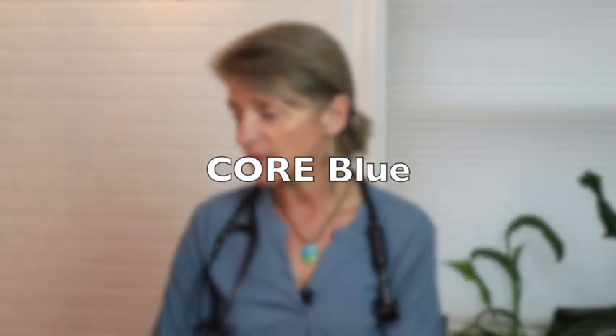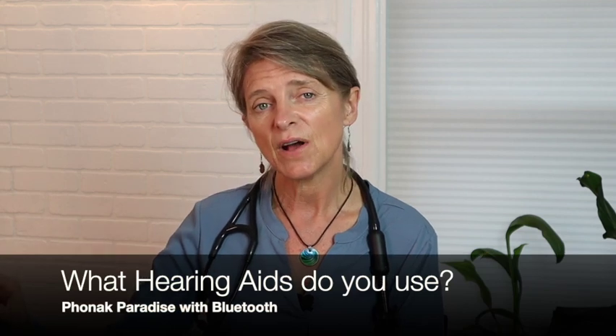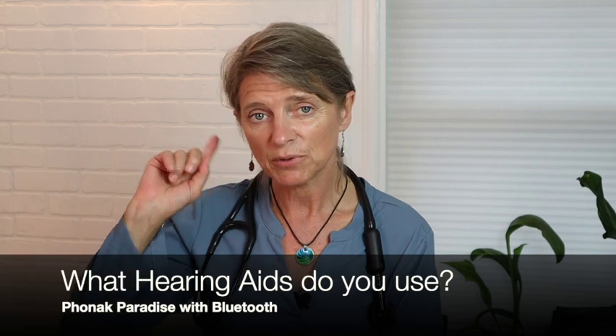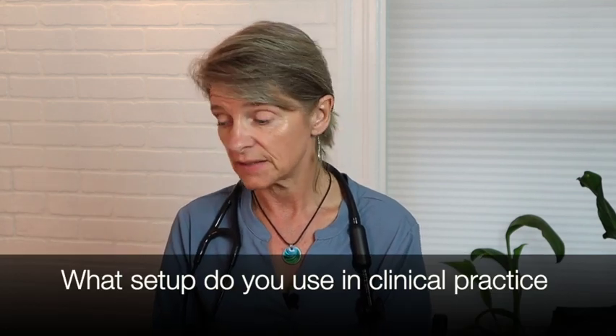Referring to the iPad for the questions: what hearing aids do you use? I use the Phonak Paradise — it has Bluetooth in them. What setup do you use in clinical practice? I use this stethoscope streaming right to the phone through Bluetooth, because my hearing aids have Bluetooth in them. Share the pros and cons — we're going to have that satisfaction score picture up there.